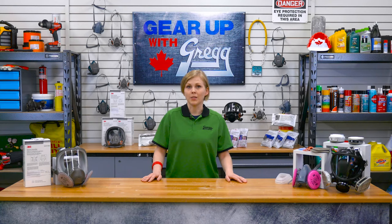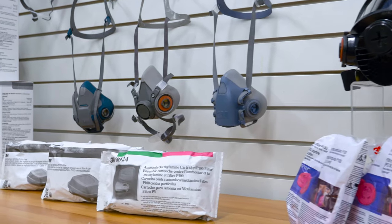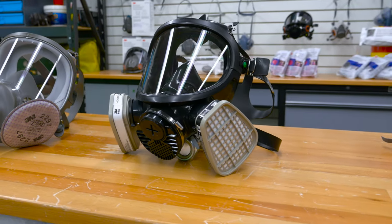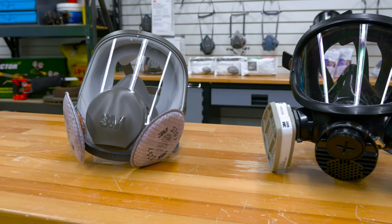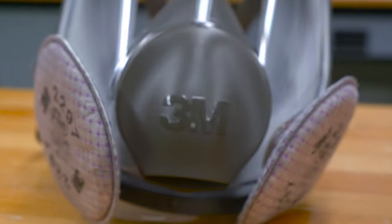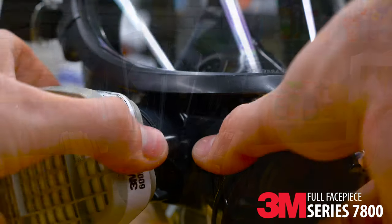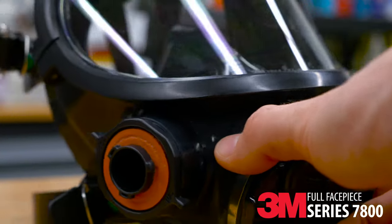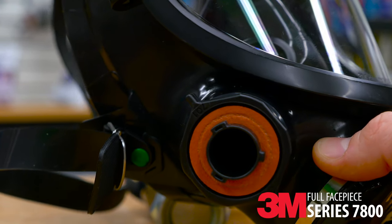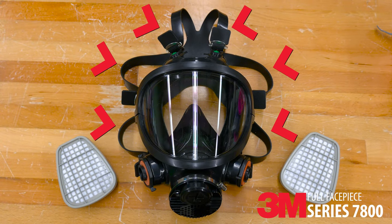Knowing the type of contaminant will help you determine what filter and coverage you need. A full face respirator is ideal for working with chemicals, vapors or environments where a higher level of protection — especially for your eyes — is required, and for longer use it's much more comfortable than the half mask. The 7800 series has extra large inhalation and exhalation valves and six adjustable straps for the best fit possible.